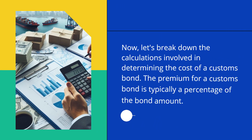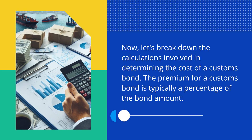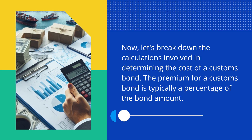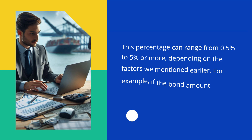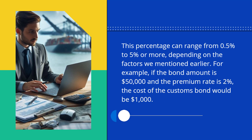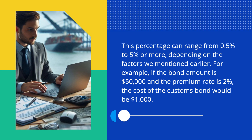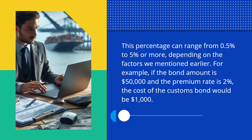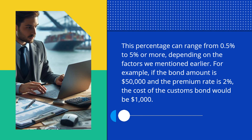Now, let's break down the calculations involved in determining the cost of a Customs Bond. The premium for a Customs Bond is typically a percentage of the bond amount. This percentage can range from 0.5% to 5% or more, depending on the factors we mentioned earlier. For example, if the bond amount is $50,000 and the premium rate is 2%, the cost of the Customs Bond would be $1,000.